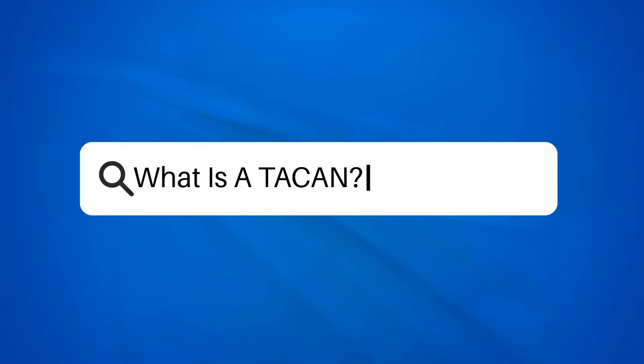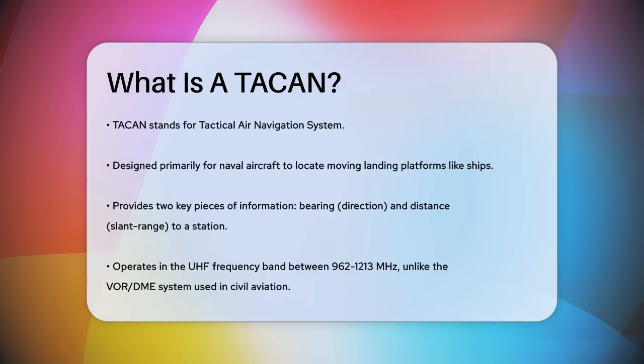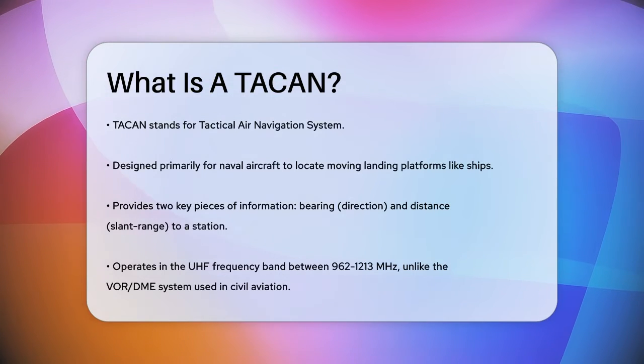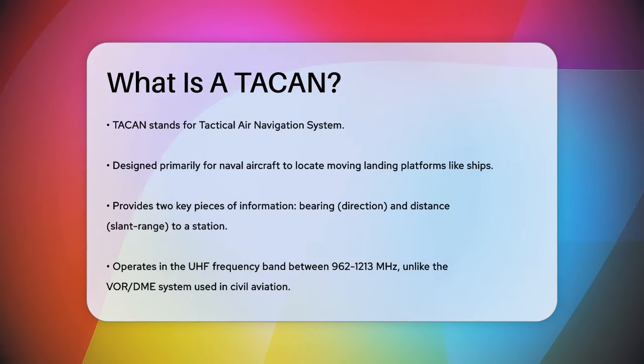What is a TACAN? Imagine you're a pilot navigating through the skies and you need to find your way back to a moving target, like an aircraft carrier. This is where the Tactical Air Navigation System, or TACAN, comes into play. TACAN is a navigation system designed initially for naval aircraft to locate moving landing platforms such as ships.